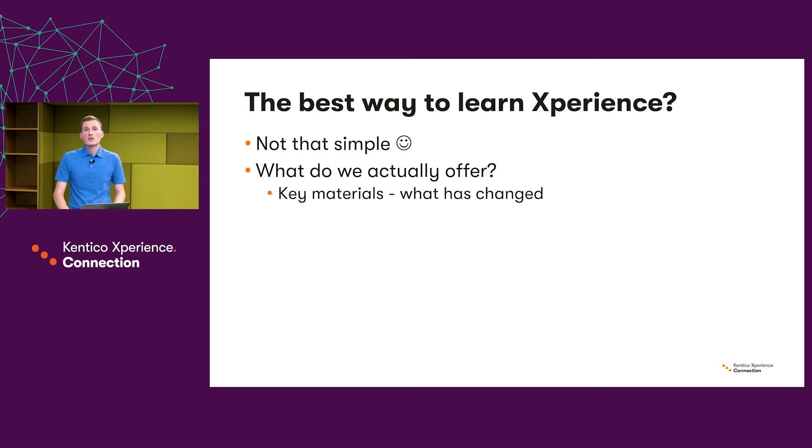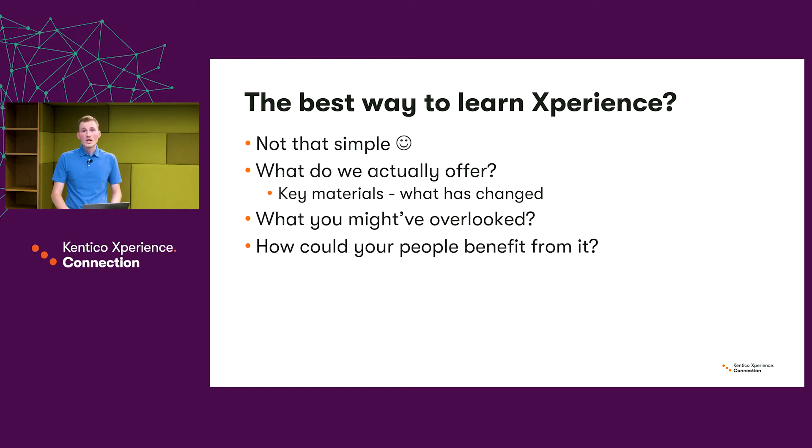In this presentation I will try to cover the key materials we offer and also show what has changed in the past year. I will give you a short overview of educational materials you might have overlooked. I'll also show how your people could benefit from those materials by mapping them to the life cycle of an exemplary project, and finally I will unveil what we are currently working on and what we plan next.